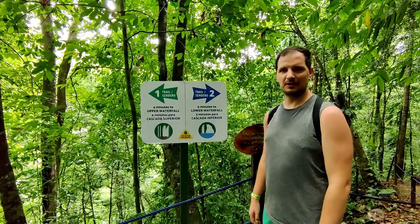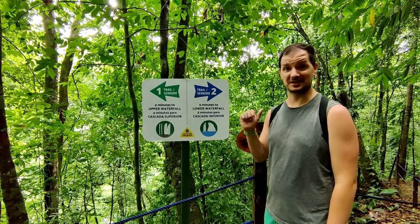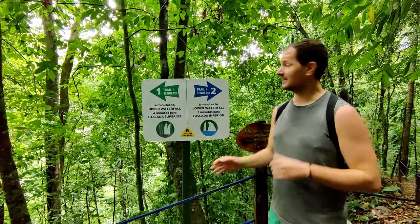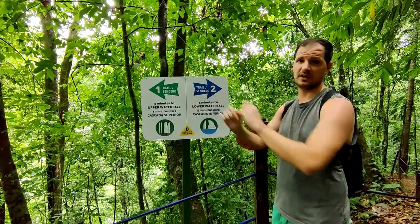I'm not sure if you can hear the background noise, but we're definitely hearing the sound of rushing water, which is a good sign — clearly means we're going in the right direction. This seems to be where the trail splits off though. You can either go to the upper waterfall or the lower waterfall, and we're going to go to the upper one first.